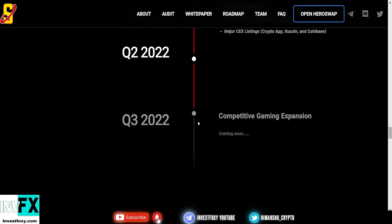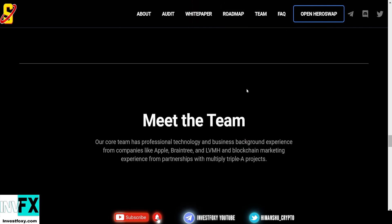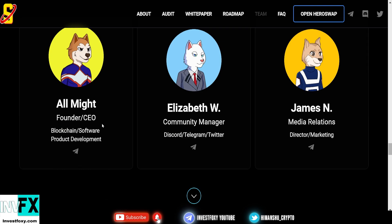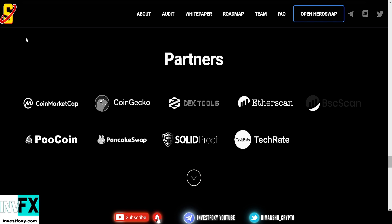In Q3 2022 they have competitive gaming expansion coming soon. Now let's look at the team — the core team has professional technology and business backgrounds from companies like Apple, Braintree, and LVMH, with blockchain marketing experience from partnerships with multiple Triple-A projects. All Might is the founder and CEO, Elizabeth W is the community, Discord, Telegram, and Twitter manager, and James N is the director and marketing head of MSA.